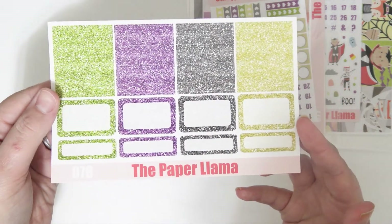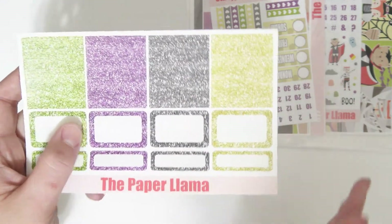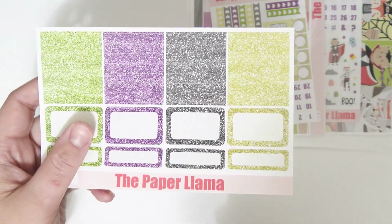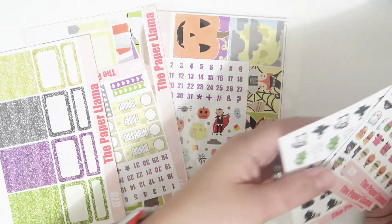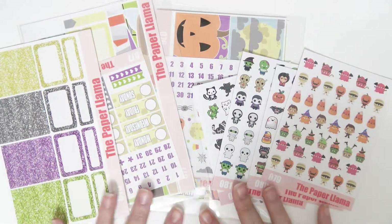And this is the glitter sampler, which has the green, purple, charcoal, and a greenish-toned yellow. I love this collection so much — I'm so excited for all of this Halloween stuff that's coming out. I'm so stinking excited for Halloween.